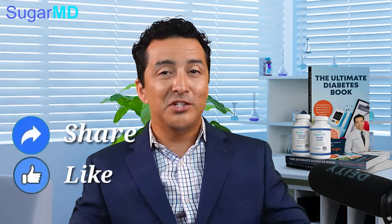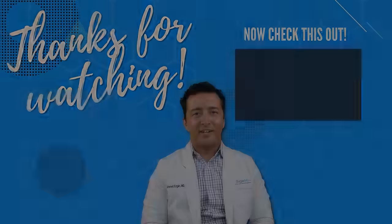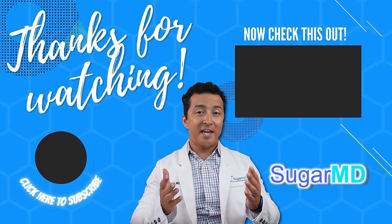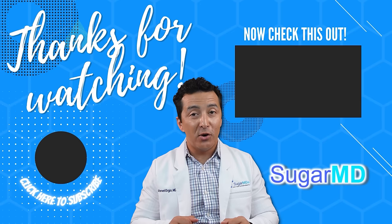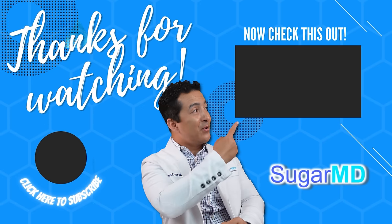We'll see you in the next video. Give a thumbs up, give a like, and please share our videos. Thank you for watching — I want you to be more informed and more educated, so go ahead and watch the next video.